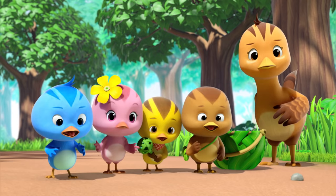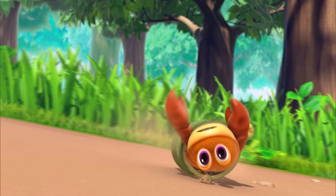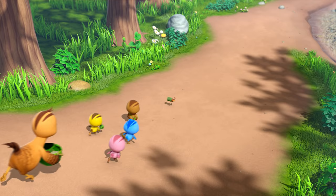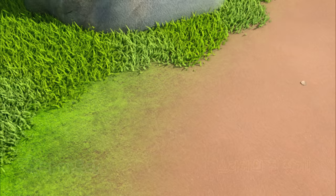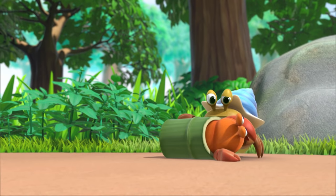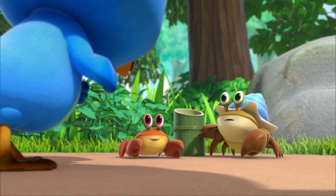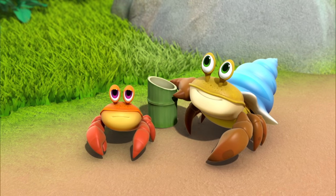Hermit Crab! Wait! Wow! Your big brother Crab saved you, little crab! You okay? Yeah! Thank you for saving me! No problem!